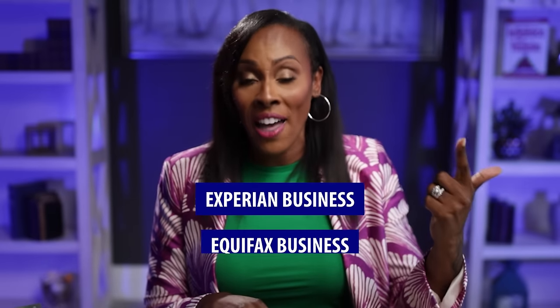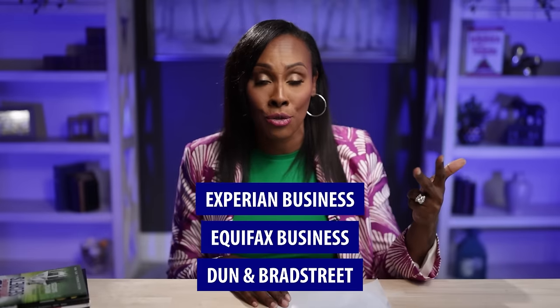Let's talk about business credit because it is an entirely different set of circumstances with three different credit bureaus. When it comes to business credit, there are also three bureaus, but they are completely separate from personal credit: Experian Business, Equifax Business, and Dun & Bradstreet. Dun & Bradstreet is the major business reporting agency — the juggernaut of business credit. They've been around the longest, have the most businesses reporting, and are an easy way to build business credit directly.